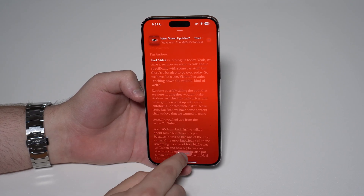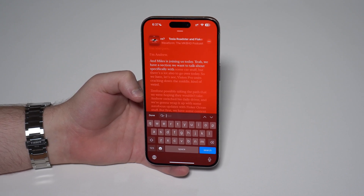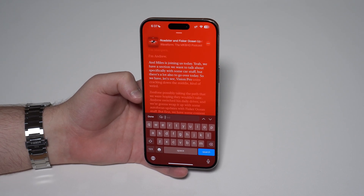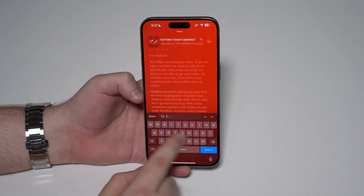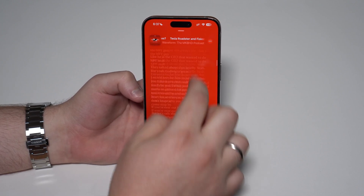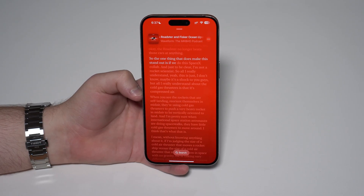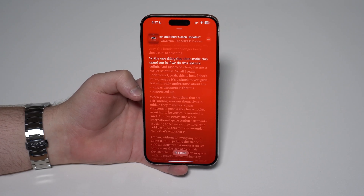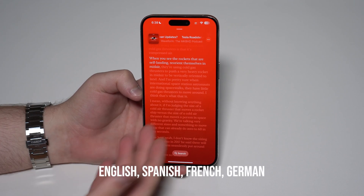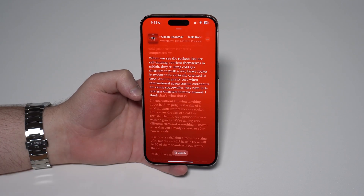It goes beyond that as well, because you can search absolutely anything in a podcast. This is super nice, because sometimes you listen to a one-hour-and-a-half podcast and you remember a specific phrase but have no idea where it is. Now you can just search and it goes straight there. On top of that, you can browse anywhere in the podcast — tap on it and it'll go straight to the exact point you want. Please keep in mind that this new feature is only available in English, Spanish, French, and German, so depending on the language of the podcast you may not see this.